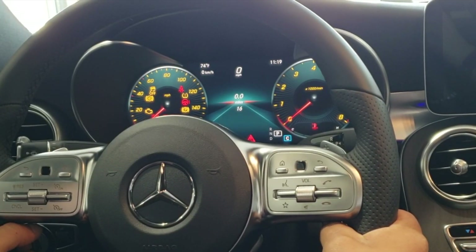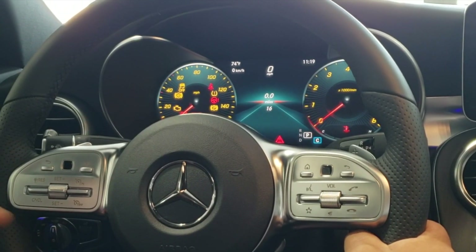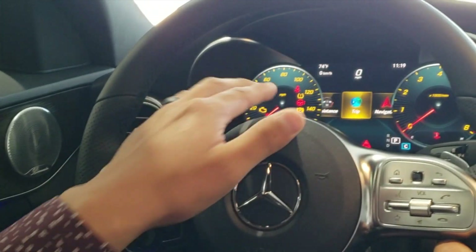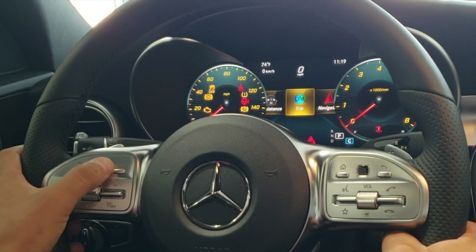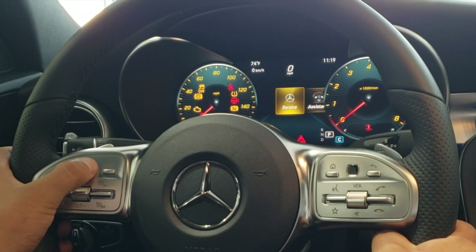The first thing you want to do is locate the touchpad and the house button to the left of the center of the steering wheel. We're going to hit the house to go to the main menu of the driver digital display. We want to swipe with the touchpad twice over to the service setting and press on that.